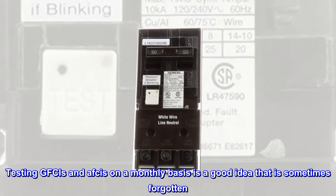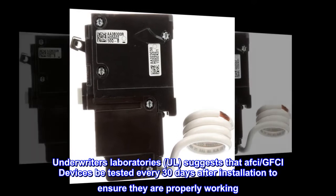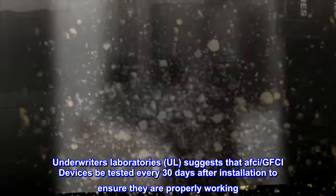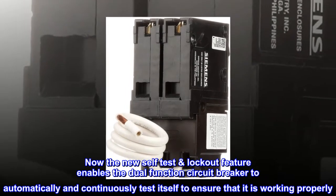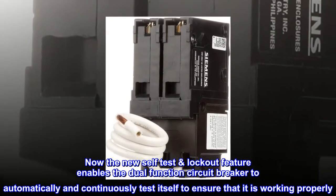Testing GFCIs on a monthly basis is a good idea that is sometimes forgotten. Underwriters Laboratories UL suggests that AFCI/GFCI devices be tested every 30 days after installation to ensure they are properly working.